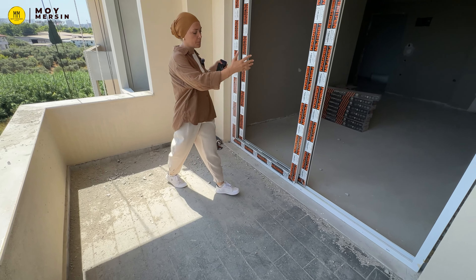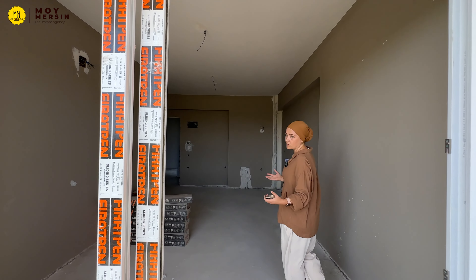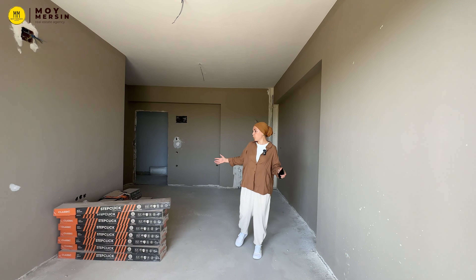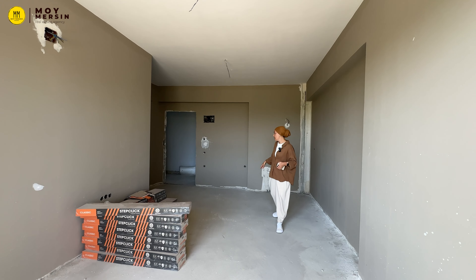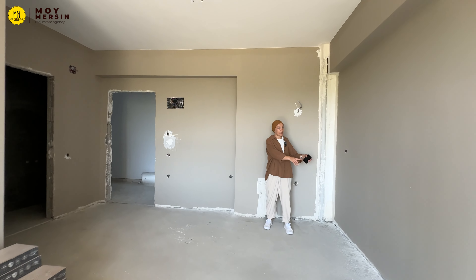From the balcony we can go to the bathroom, and into the room. This is a deep room, I would say. On this side we will have a kitchen with a G-form layout.